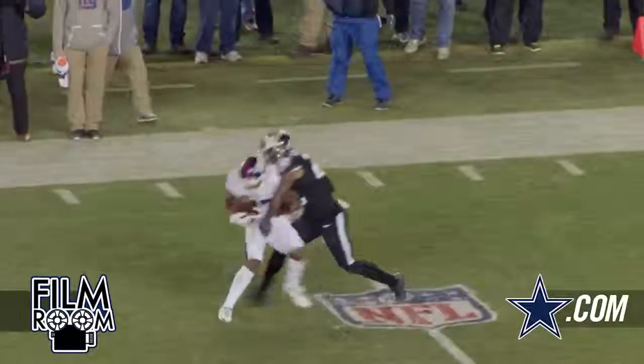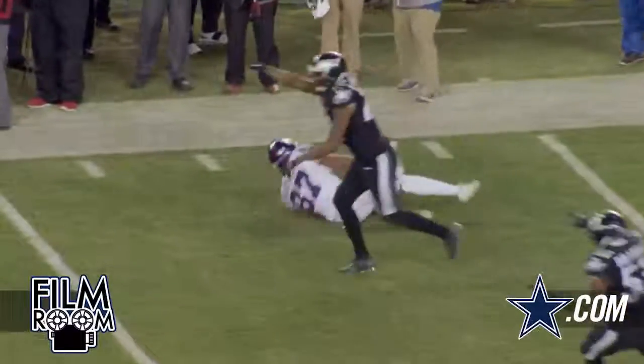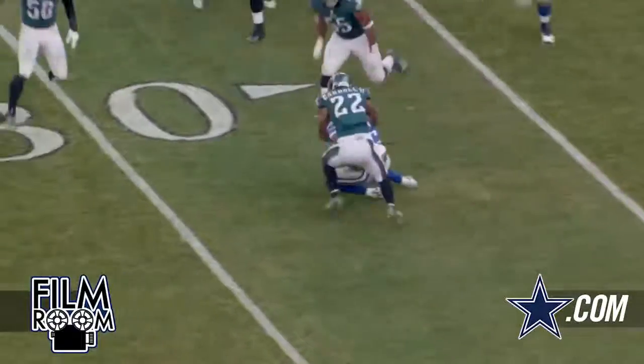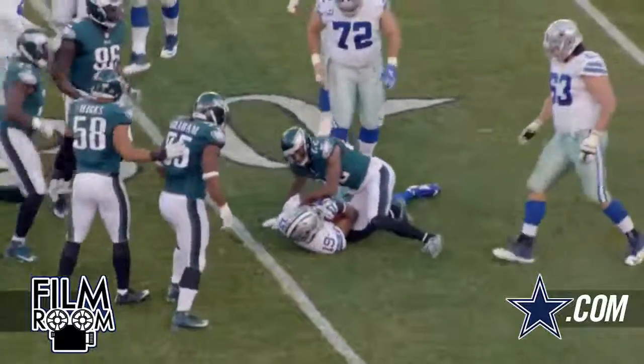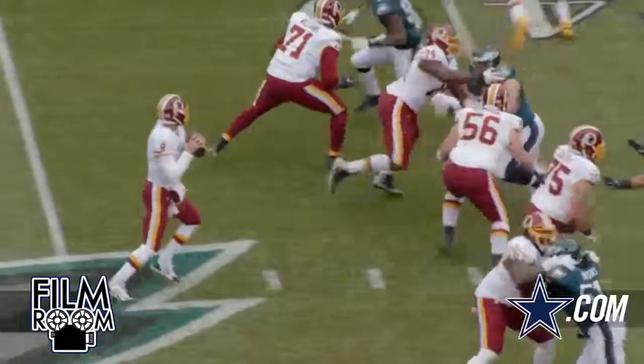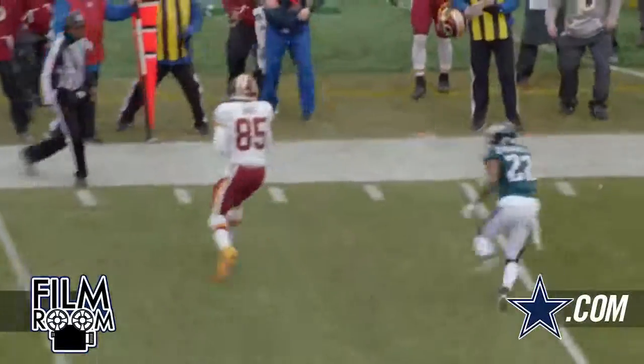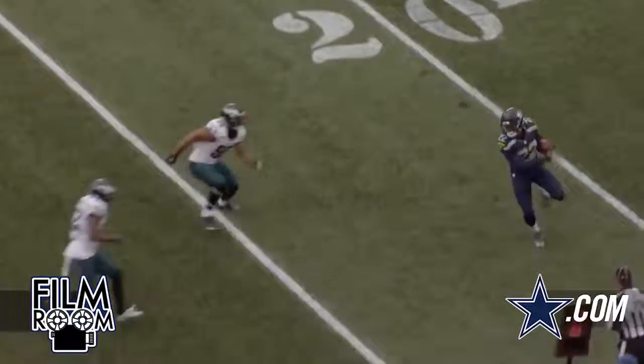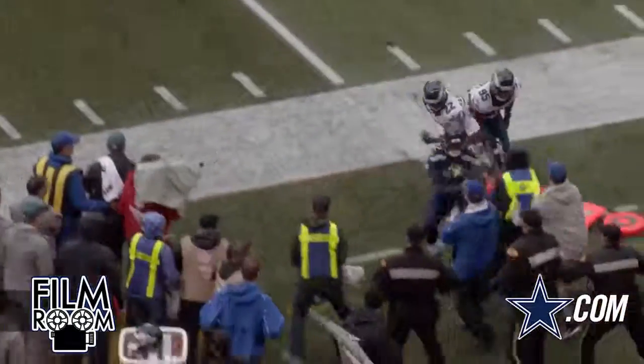When you look at Nolan Carroll's game, he plays as a right cornerback, and that's where right now the Cowboys are looking at possibly replacing Brandon Carr. As a team, if you lose players, you look to replace them with similar or better players. In this case, I think Nolan Carroll is a better player than what they had with Brandon Carr, and I'm going to point that out to you.